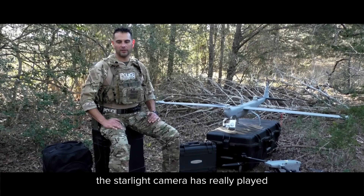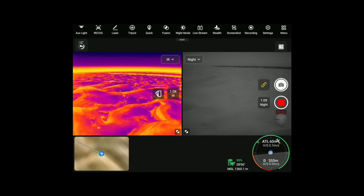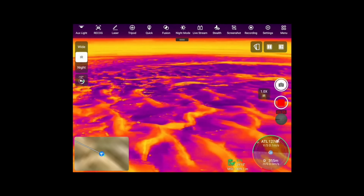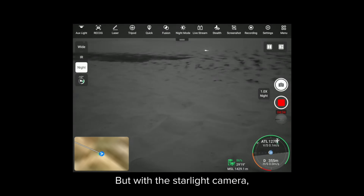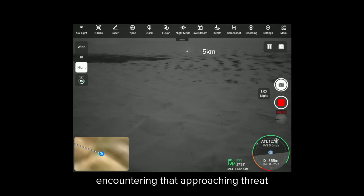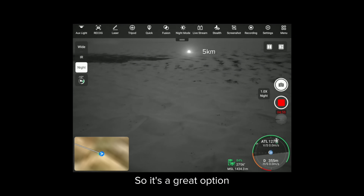A key instance where the starlight camera has played a major role is during long-range surveillance or reconnaissance-type missions, where traditionally your thermal camera may not detect vehicles approaching until they're much closer, potentially compromising your team. With the starlight camera, I have the ability to see vehicles or any light sources from extreme long range, which lets me alert my team on the ground and give them more time to prepare for an approaching threat or avoid being compromised. It's a great option to detect light sources at extreme long range at night.